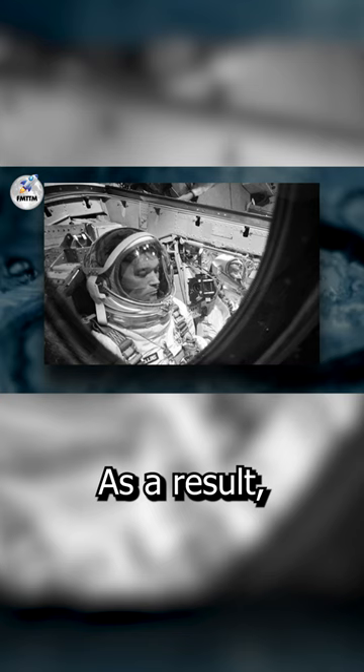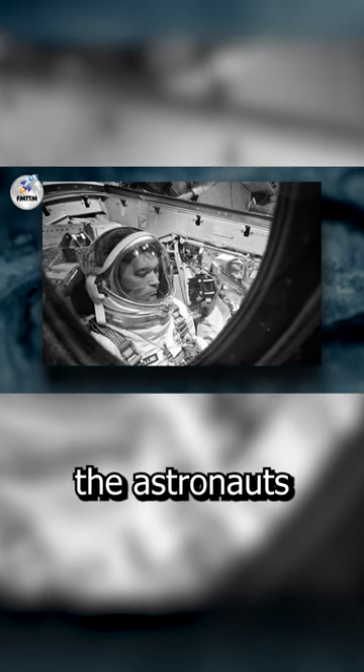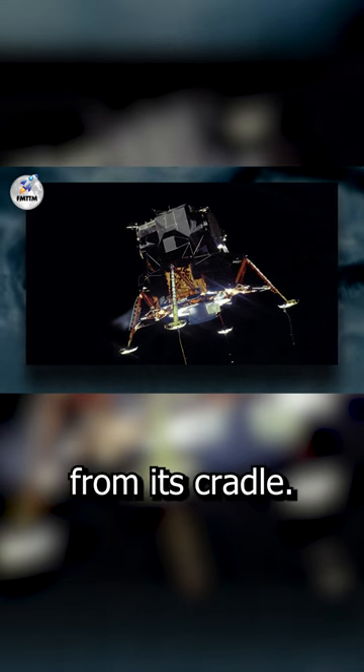The only thing left containing the astronauts was the Columbia Command Module. As a result, the difficult challenge for the astronauts was to dock with the Eagle Lunar Module in orbit and remove it from its cradle.